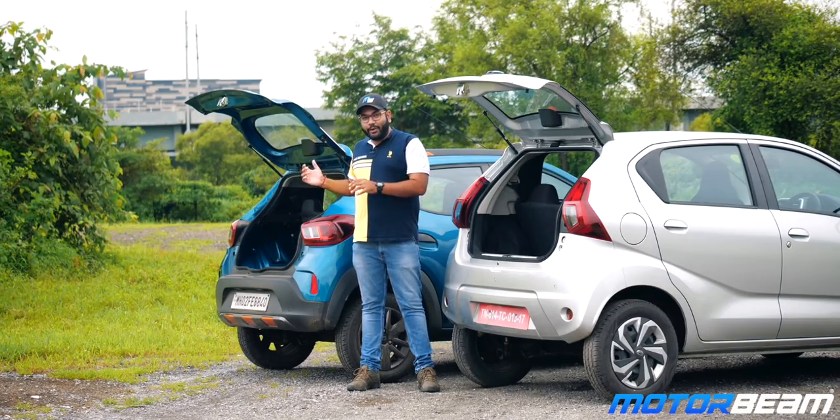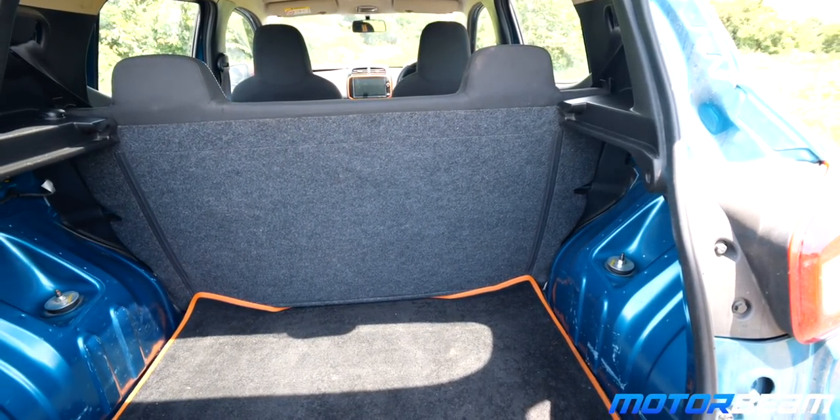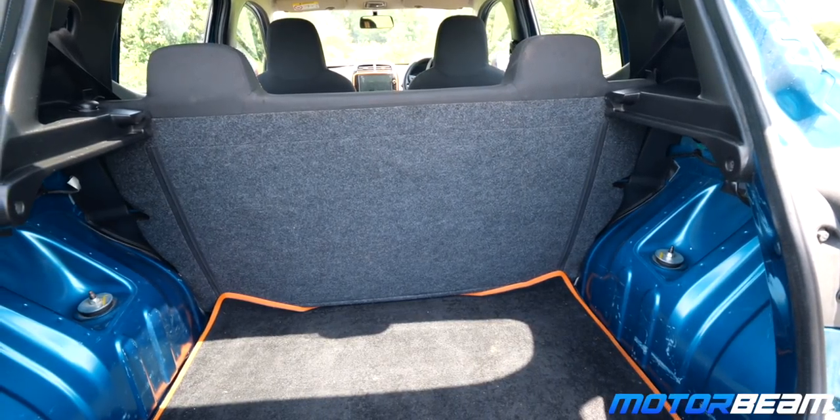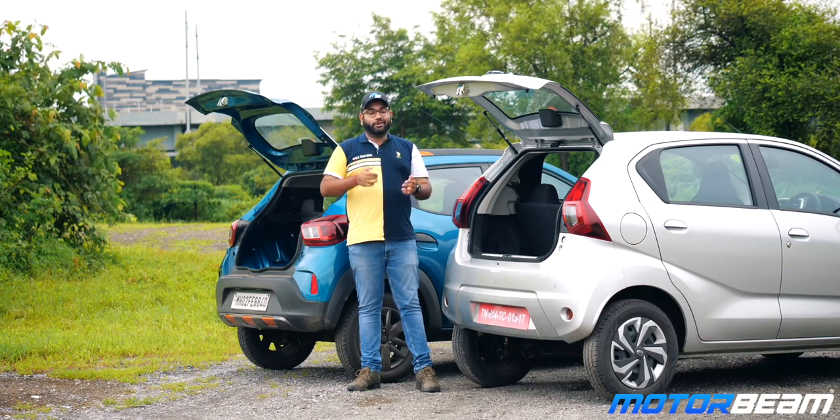On the Renault Kwid, there is a lot of exposed metal on the sides of the boot, so if you keep your bags or belongings, the metal is prone to a lot of scratches. Meanwhile, on the Datsun Redi-Go, you get a nice covering on the sides.